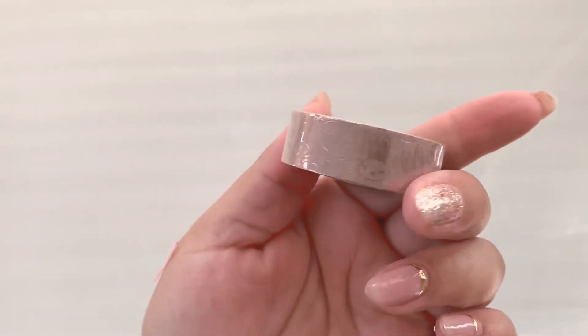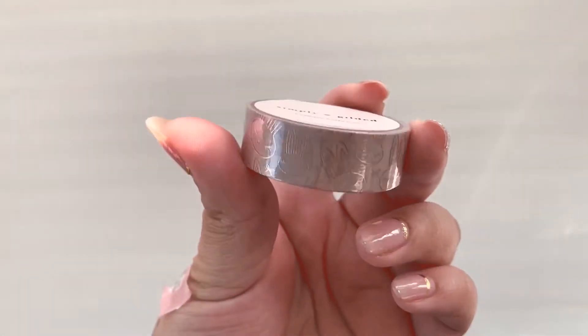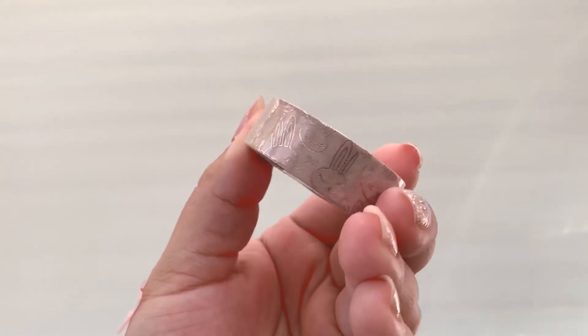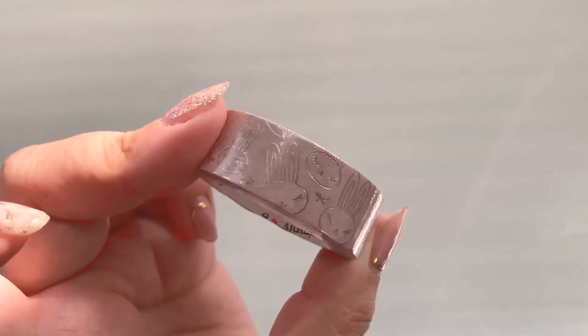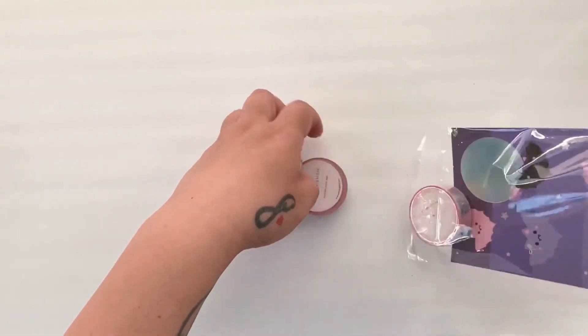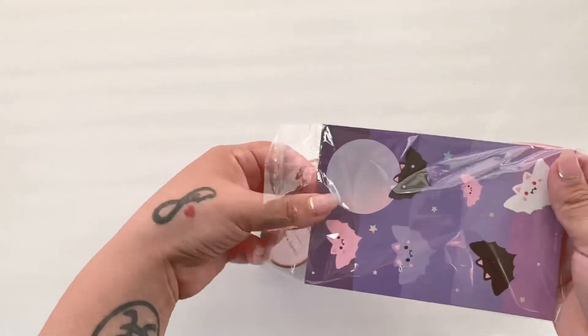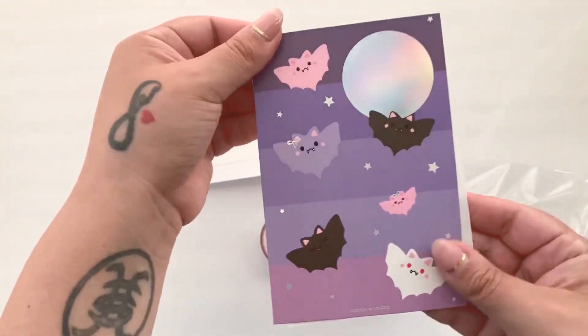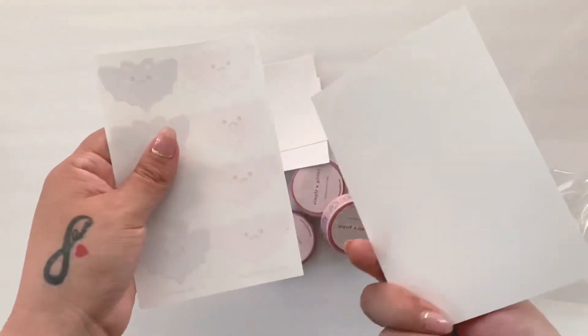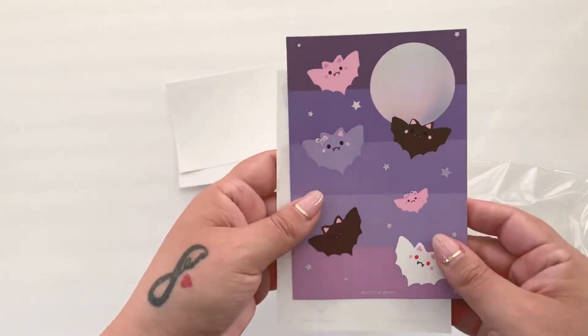And then the last one — I think this was a freebie. It's just juniper heads and then it's like a beige color washi. Then the next order — I don't know if these are all still available, perhaps. Another journaling card, so cute — I like this for my astrology.